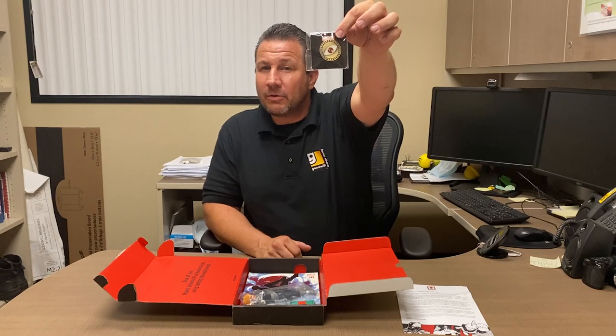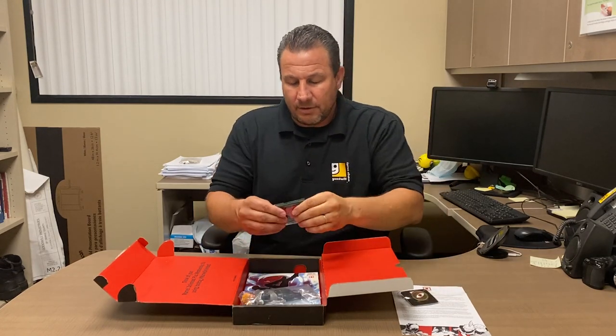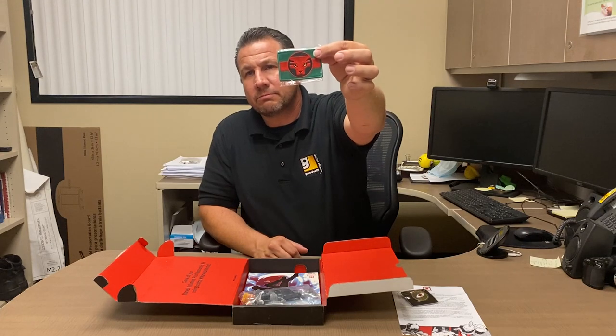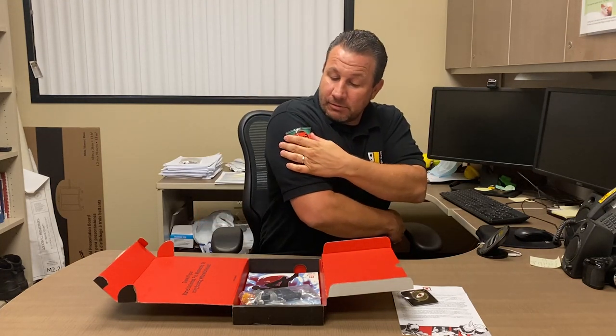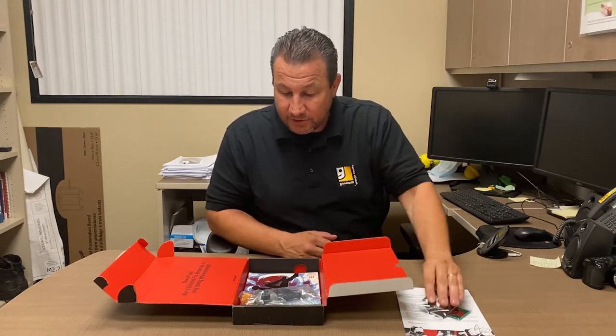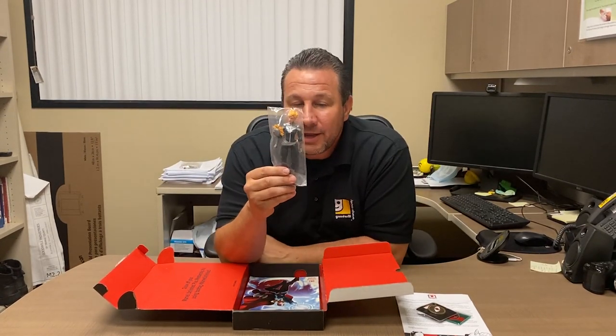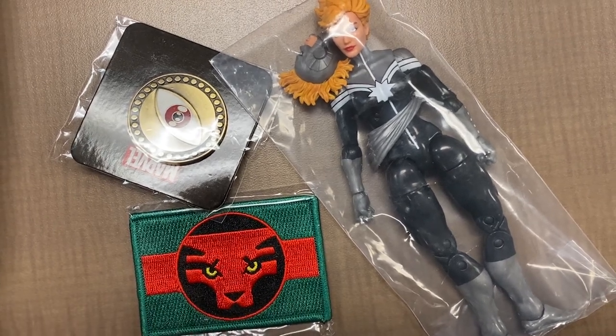Is that how you say Agamotto? That's from Doctor Strange. It's a patch, so you can put it right there. And this is a pin so you can pin that right there — right in the middle of what Doctor Strange has. And we have an exclusive action figure: Captain Marvel in gray and black with a different head sculpt.